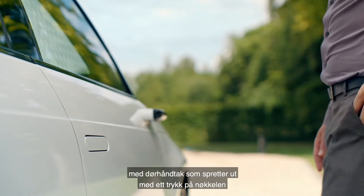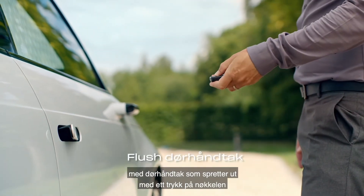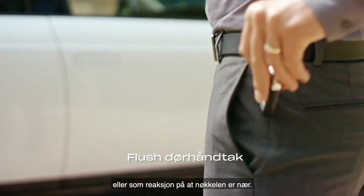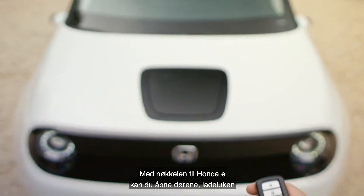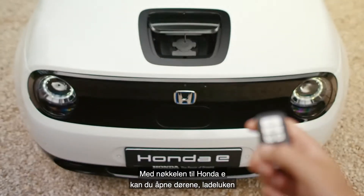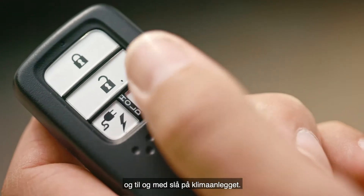The premium feel of the car continues with flush door handles that pop out with a single touch of the key or in reaction to key proximity. With the Honda e key fob, you can open the doors, charging port, and even turn on the climate control.